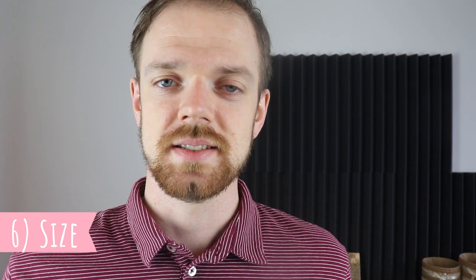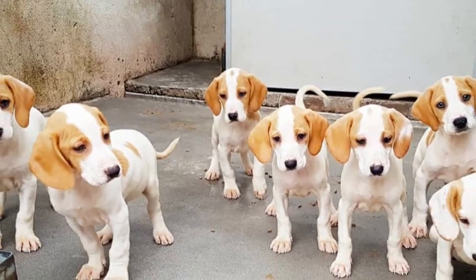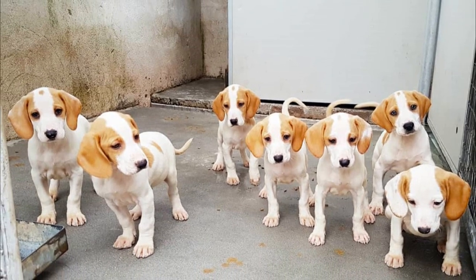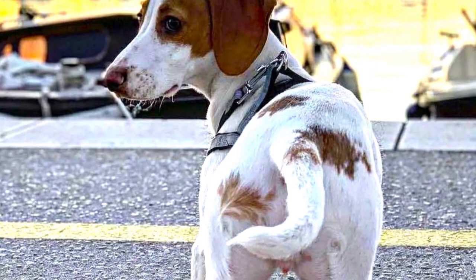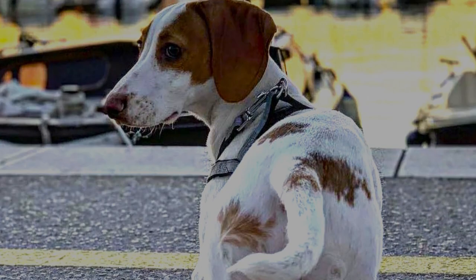Number six: size. The coarse-haired Istrian Hound is slightly larger than the short-haired variety. The difference is not extremely large, and on average these dogs have a height of around 50 cm (20 inches), with weight usually around 19 or 20 kilograms, approximately 43 pounds. Females tend to be slightly smaller than males.